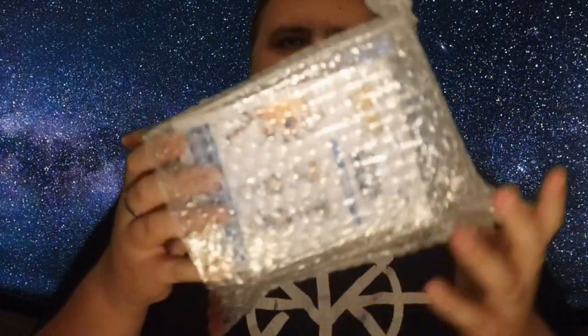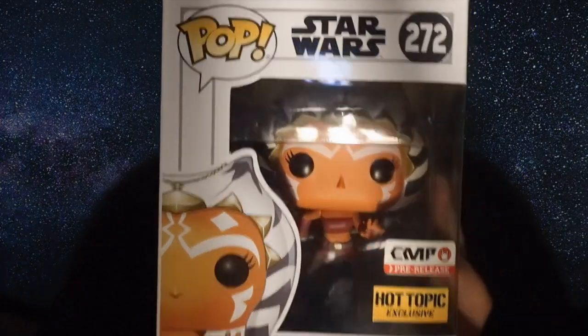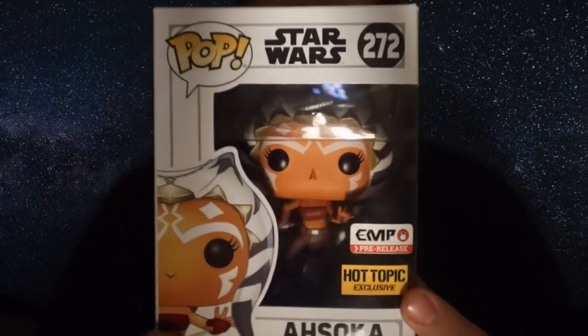Here's the pop I picked up — I'm just going to take it out of the box and reveal it to you guys. There we go! That is what I picked up — it is the Hot Topic exclusive, EMP UK exclusive Ahsoka from Star Wars: The Clone Wars. It's a really cool looking pop. There's the front of the box, really nice packaging. We've got the EMP exclusive sticker and the Hot Topic exclusive sticker. For 11 quid for both an EMP and Hot Topic exclusive, I'm really really pleased with the price.